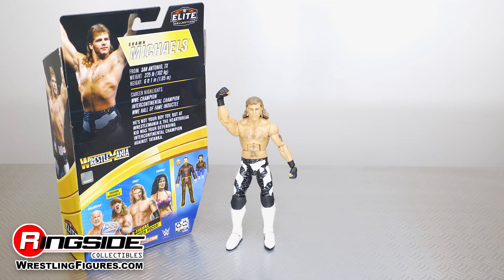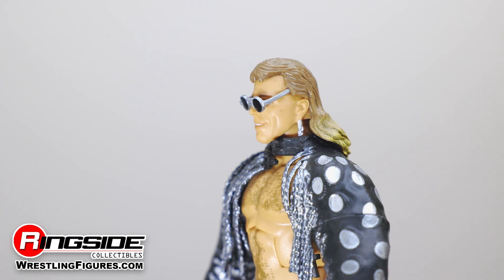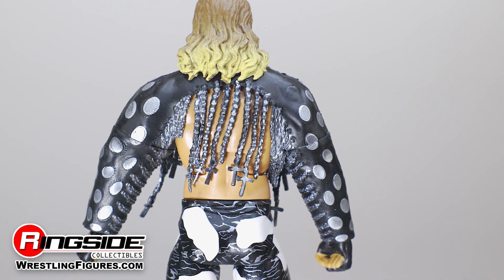Mattel has also included a suite of sweet accessories as part of this set, consisting of interchangeable gloved hands, dark framed shades, and a Shawn Michaels entrance jacket sleeve decorated in silver chains draping from the collar and small mirrors lining his sleeves.